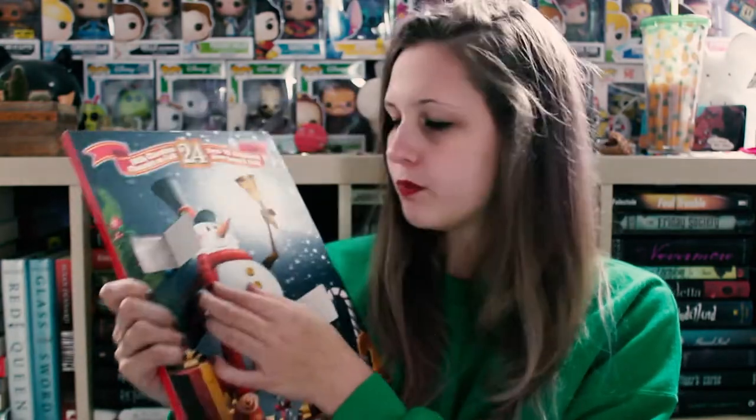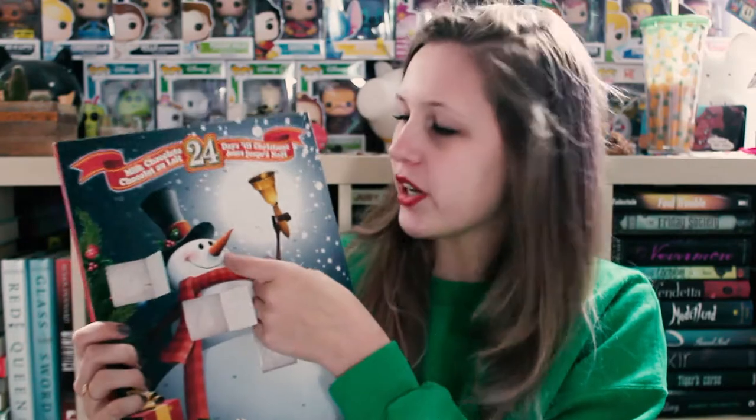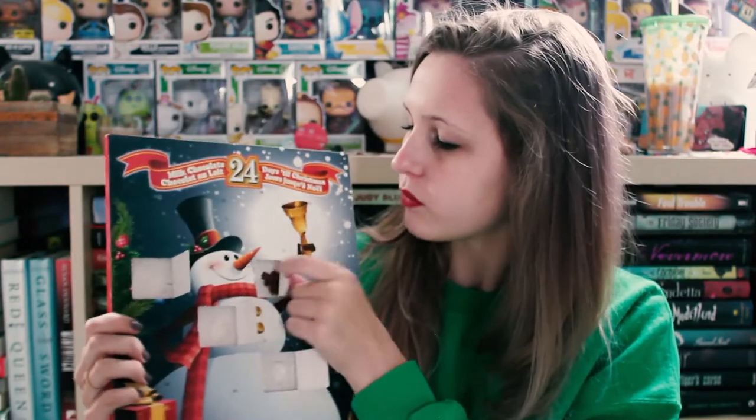Number three is right here. Oh my gosh guys, it's a tree! It's a tree — how cute is that? It's so cute. Okay, number four — it's right here. What's this one? I actually don't know what this is supposed to be. I think it's a reindeer with a hat on. Anyway, number five.